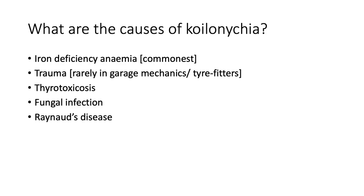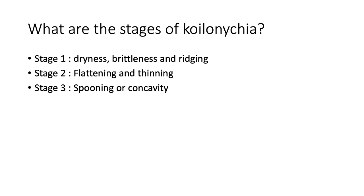What are the causes of koilonychia? Iron deficiency anemia is by and large the commonest cause. It can also happen in trauma, especially among garage mechanics and tire fitters. It also occurs in thyroid toxicosis, fungal infection, and Raynaud's disease. There are three stages of koilonychia: stage one is dryness, brittleness, and ridging; stage two is flattening and thinning; and stage three is when you actually have the manifestation of the spooning or concavity.